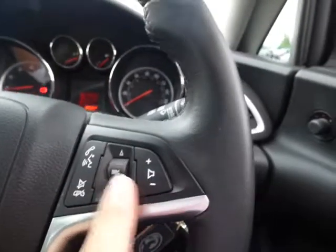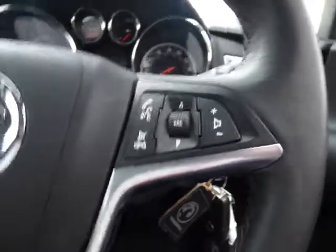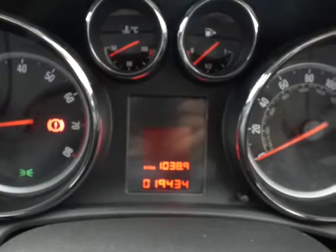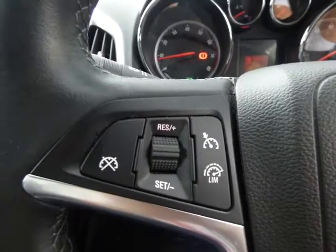You've also got some connectivity down here with the AUX and USB inputs. So if you're connected via the USB or Bluetooth, you can skip through your music with this button here. It'll also help you cycle through saved radio stations, control the volume, and answer or decline calls. The mileage is just short of 19 and a half thousand miles.